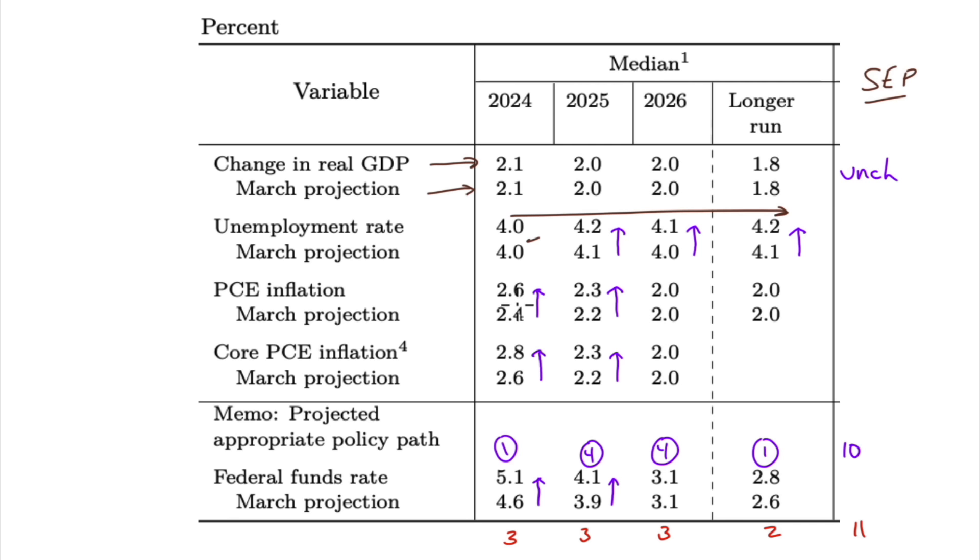For PCE inflation, their forecast is 0.2 higher than the March projection this year, 0.1 higher in 2025, before settling down to 2% in 2026. Core is also 0.2 higher, then 0.1 higher. On rate cuts: one for 2024 versus three previously; in 2025, four versus three; 2026, four versus three — so 10 total cuts to reach the longer-run rate versus 11 previously.